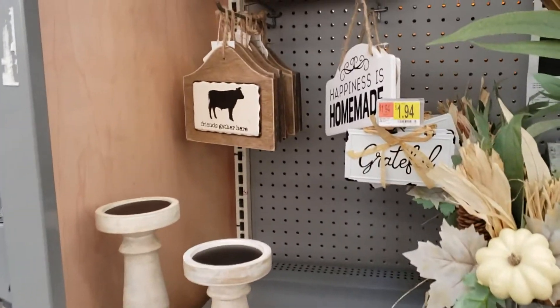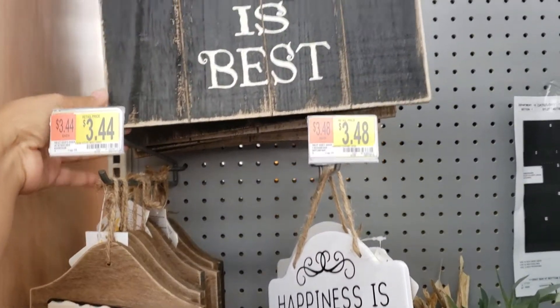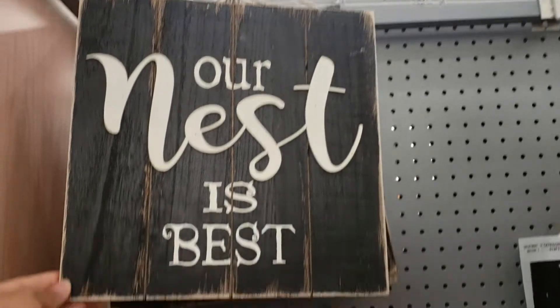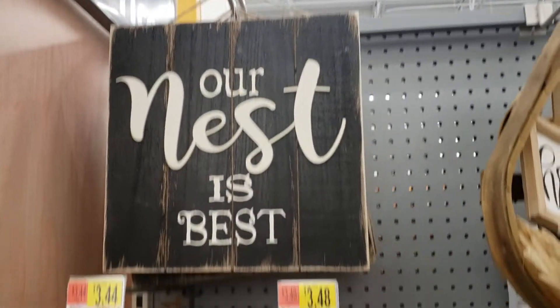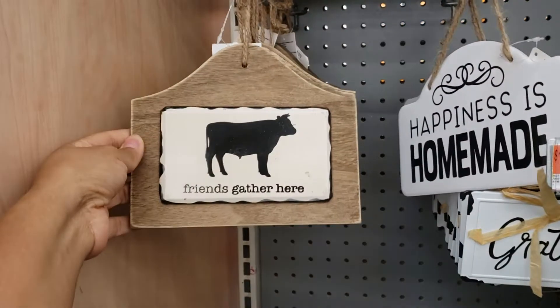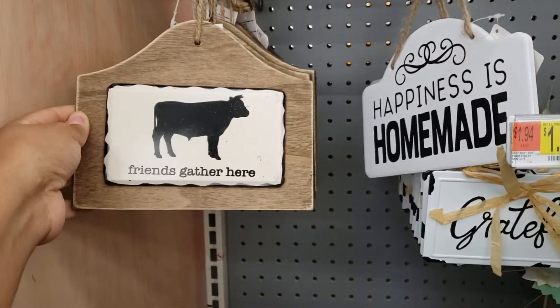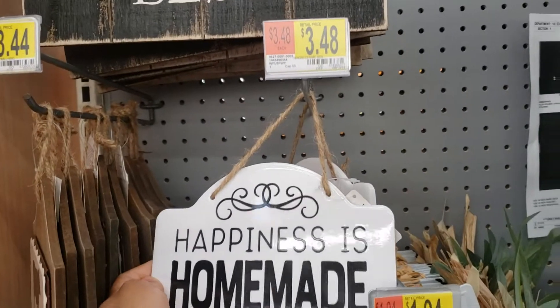Hey, good morning guys, welcome back to my channel! I'm here at Walmart just checking out their fall decor. This 'Our Nest is Best' sign is $6.88. I haven't been to Walmart in a while, just stopped by this morning to check out what they have — it's $3.48.